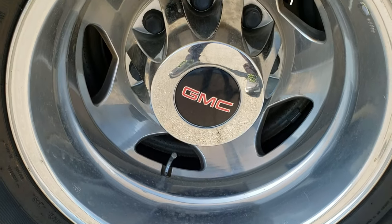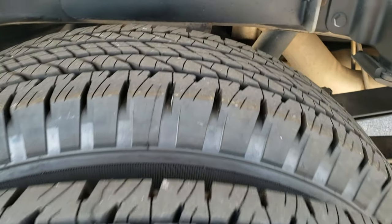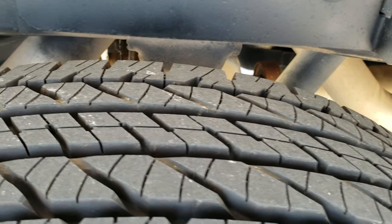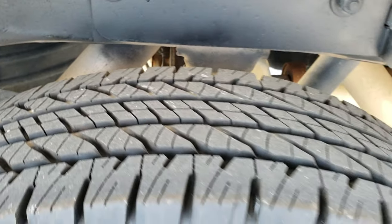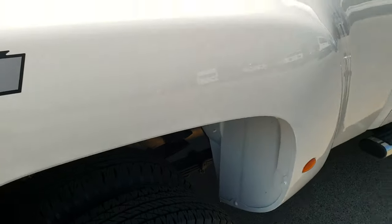Back rim in very nice condition. On the back tires we have brand new Kelly Edge LT235 ADR 17s — those tires were put on during our safety inspection, so we have four brand new tires in the back.